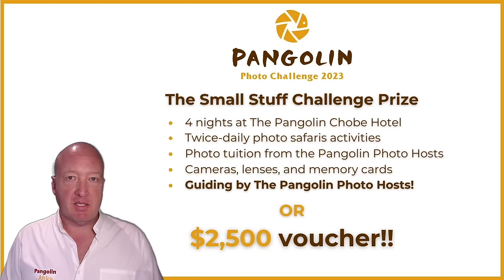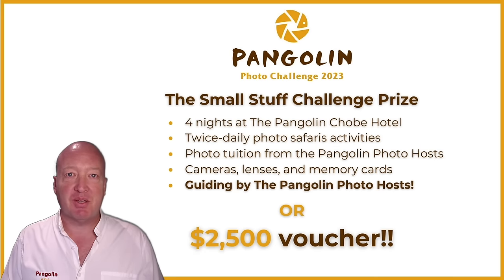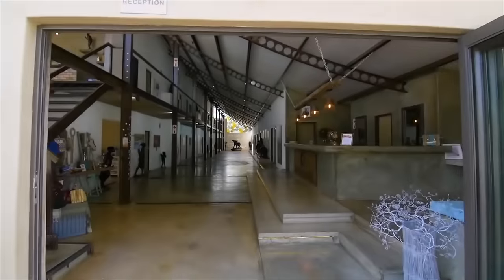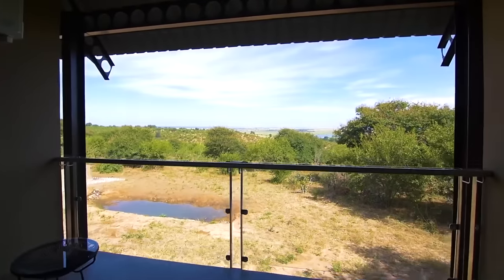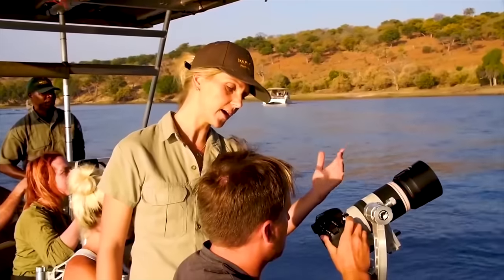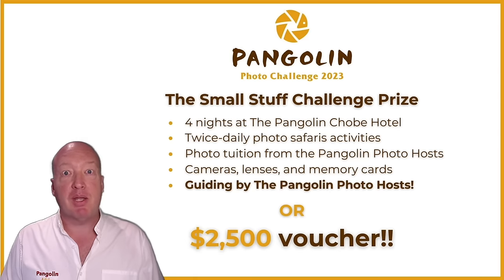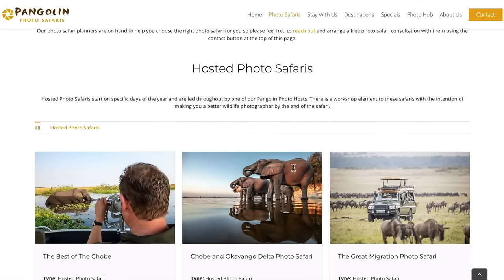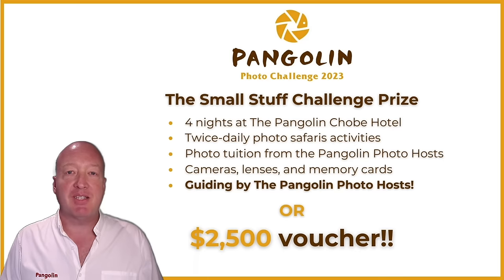Before I announce the highly commended and winning image of this round, let's remind ourselves of what the winner is going to win. They will get a four-night stay at the Pangolin Chobi Hotel in northern Botswana. This fabulous hotel will take great care of you and during your stay you'll go out into the Chobi National Park on our game viewers and photo boats along with the Pangolin photo host. If you've decided you wanted to come to Botswana for a bit longer, we will happily exchange this prize package for a voucher for two thousand five hundred US dollars that you can put towards any safari on our website. That's quite a prize.